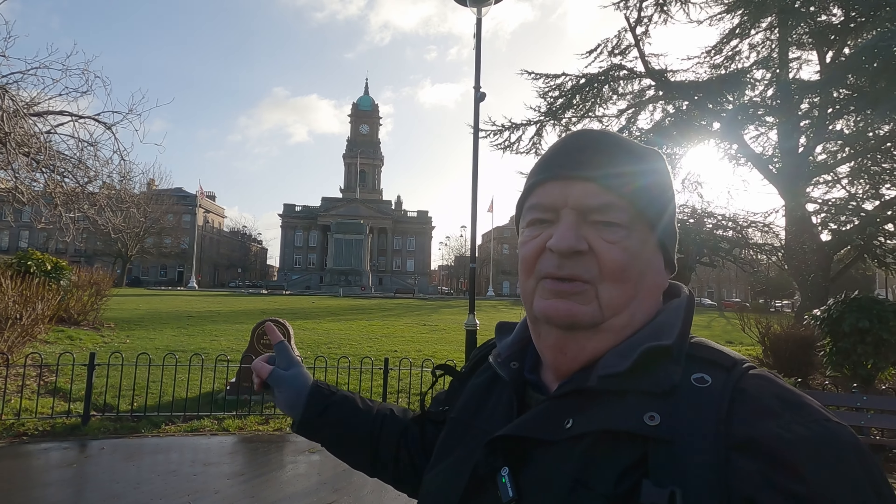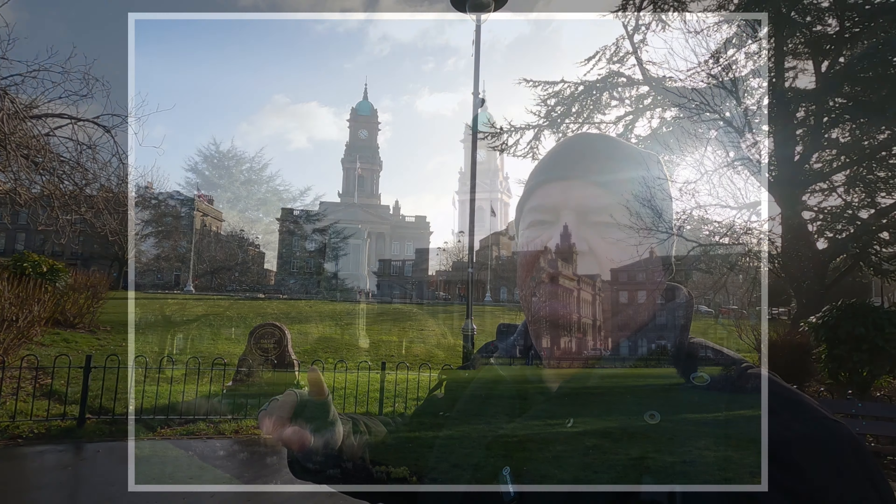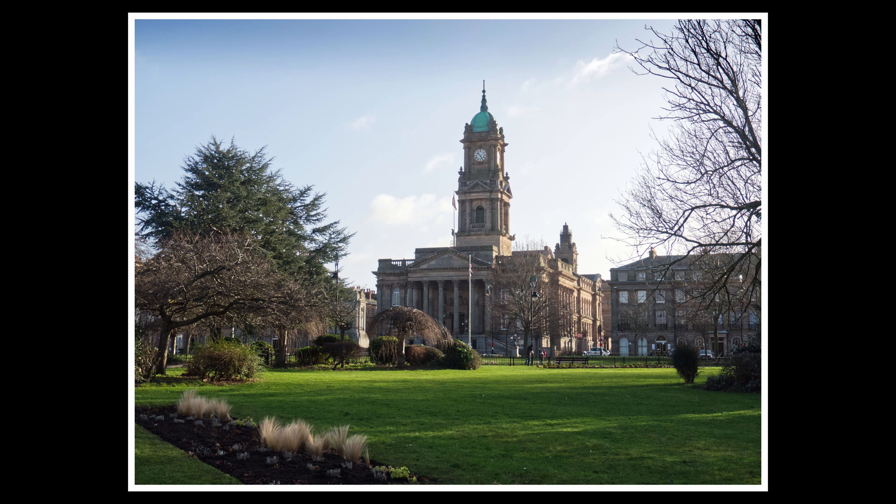I'll take you on a little bit of a walk around the perimeter in a moment or two. I'm battling with the sun because it's incredibly bright this morning. If I get in the shadow of this tree and into a bit of shade, over my right shoulder there you can see the magnificent Birkenhead Town Hall, in which I have photographed very many weddings over the years.